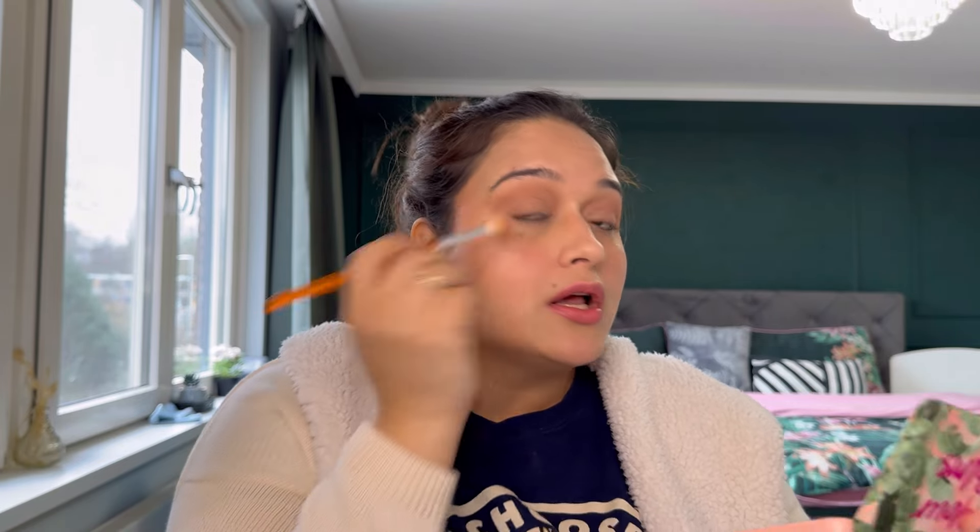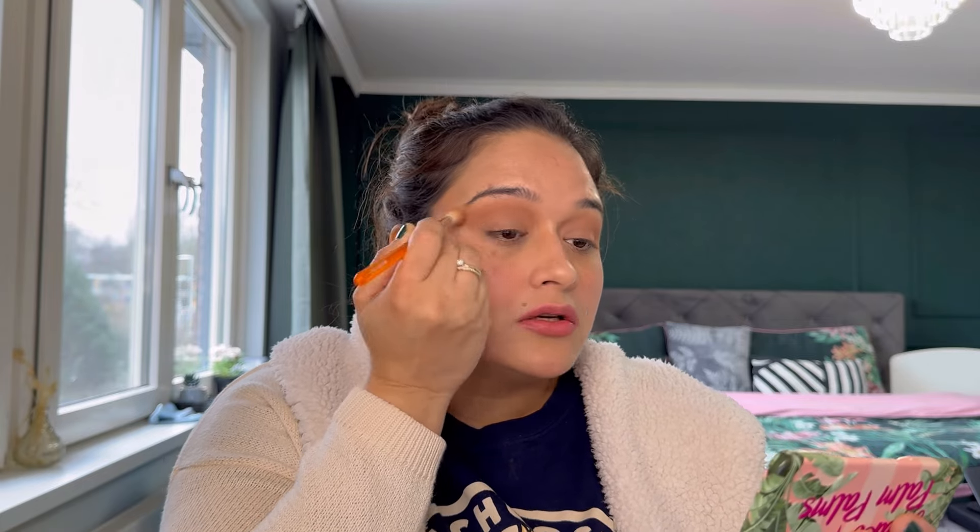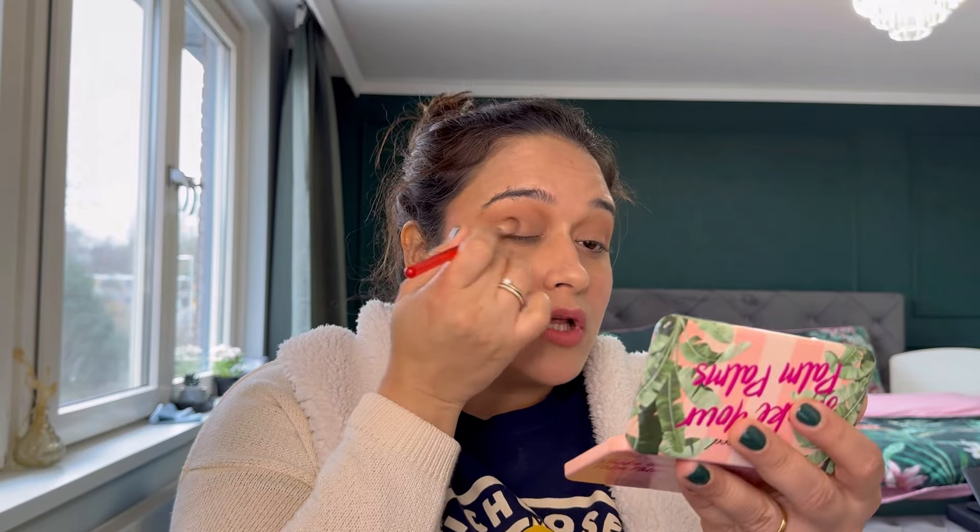Let's do the first eye look. I'm using the shade 'Get Laid Over,' which is a peachy skin-toned matte, and blending it into the crease. Next I want to go for a slightly deeper shade — a deep kind of burgundy-brown called 'Let's Bounce' — and I'm going to take it on a fluffier brush, focusing it on the outer corner.